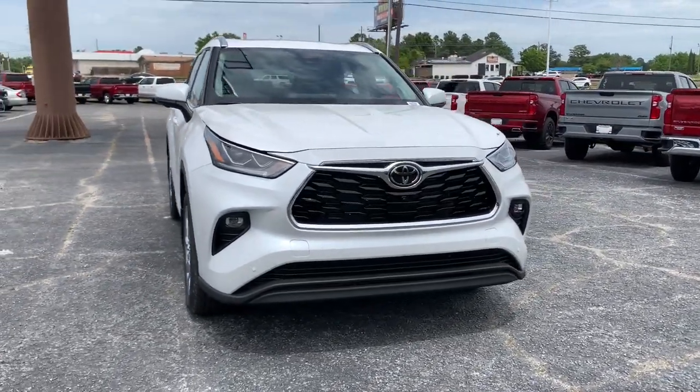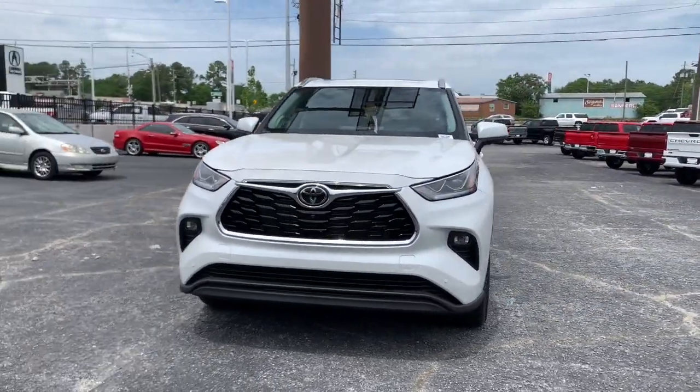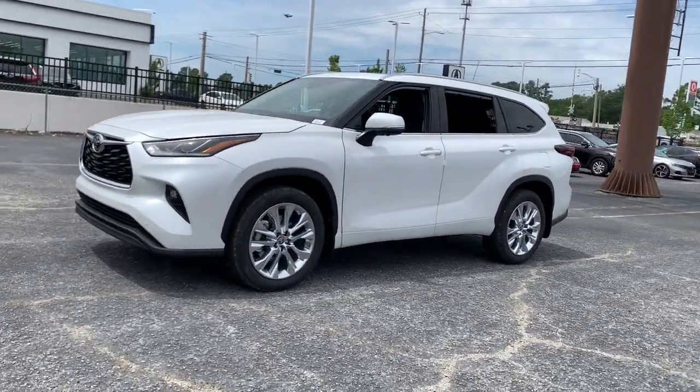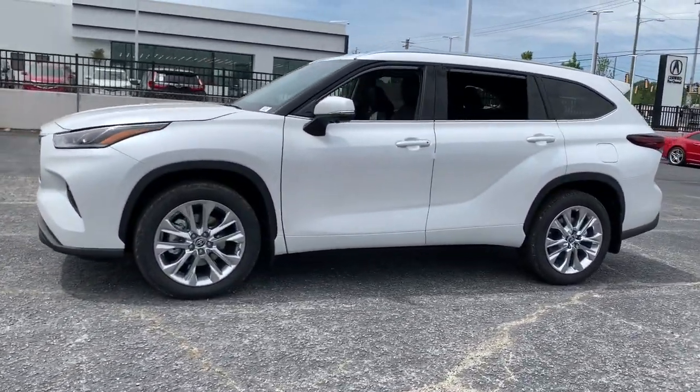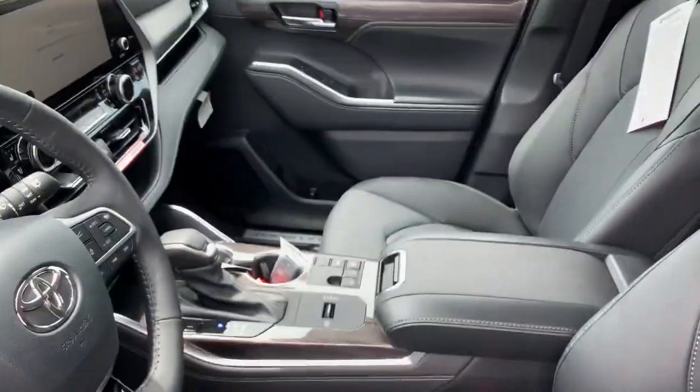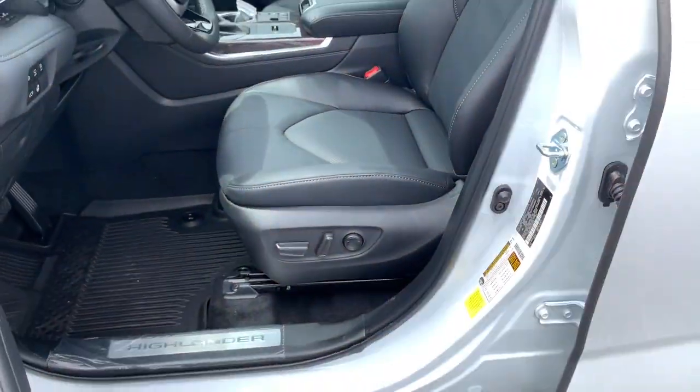This could be the car for you — the 2024 Toyota Highlander. From daily drives to epic road trips, this Highlander has you covered. This three-row crossover seats up to eight and offers a smooth, quiet, powerful ride with ample cargo capacity.